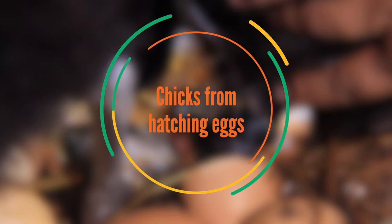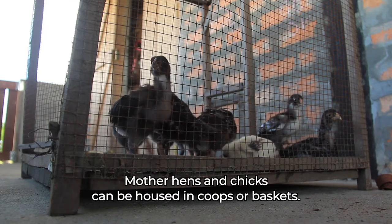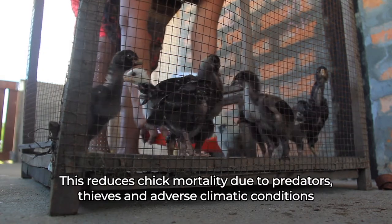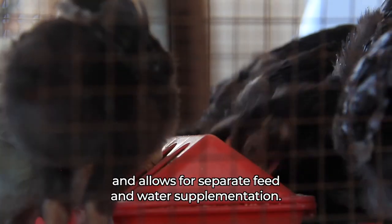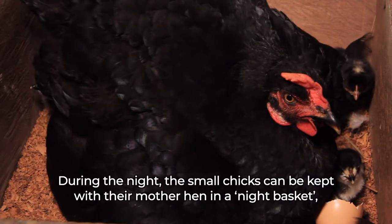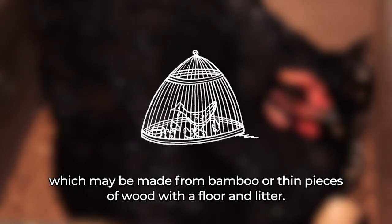Mother hens and chicks can be housed in coops or baskets. This reduces chick mortality due to predators, thieves, and adverse climatic conditions, and allows for separate feed and water supplementation. During the night, the small chicks can be kept with their mother hen in a night basket, which may be made from bamboo or thin pieces of wood with a floor and litter.